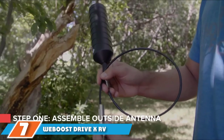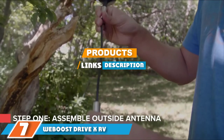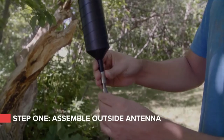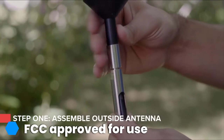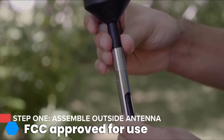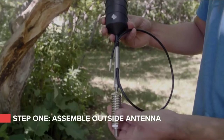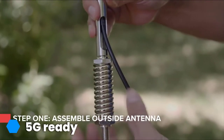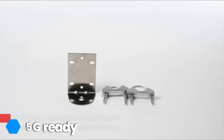Moving on to the next, at number 7 we have the WeBoost Drive XRV471410 Cell Phone Signal Booster. Many people enjoy RVing because it helps them get away from the chaos and constant stimulation of their everyday lives, but that doesn't mean they don't want or need the ability to still check in with loved ones, weather updates, news stories, and more. That's why we've included this cell phone signal booster on our list of top gifts.